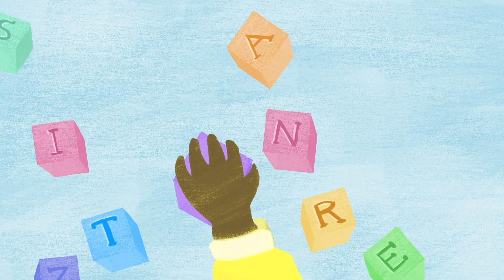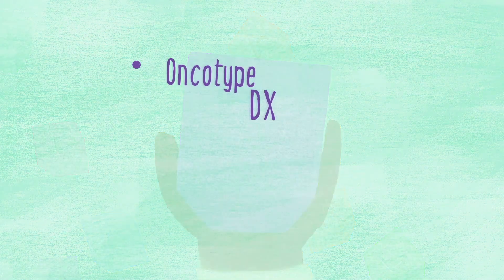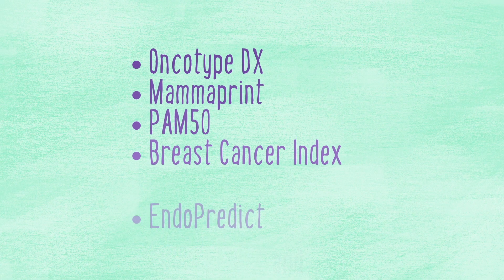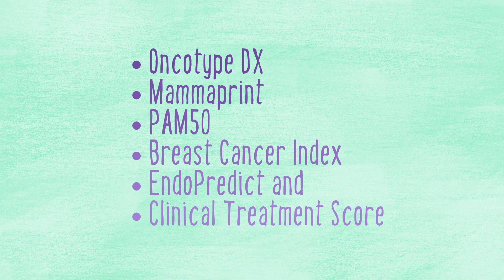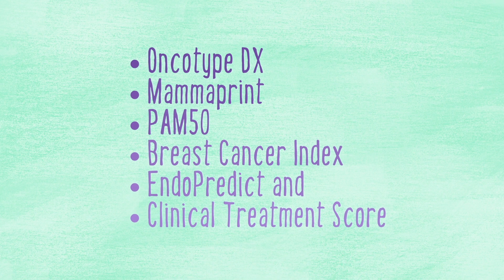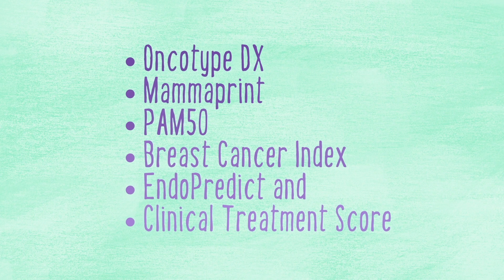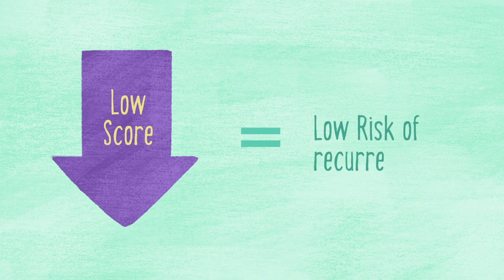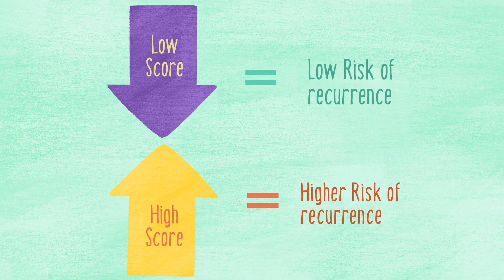Currently, there are several tests available: Oncotype DX, Mammoprint, PAM50, Breast Cancer Index, EndoPredict, and Clinical Treatment Score. Each test looks for significantly different mutational patterns in your tumor. A low score means your tumor has a low risk of recurring, and a high score means a higher risk of recurrence.